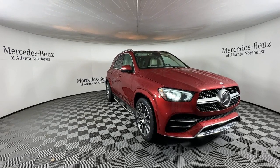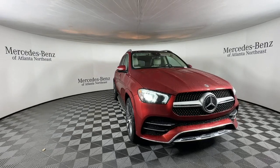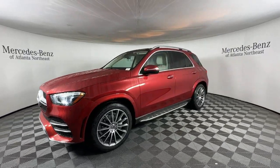Here is a wonderful 2021 Mercedes-Benz GLE. With less than 60,000 miles on the odometer, this vehicle stands out from the rest. Prepare to be captivated.